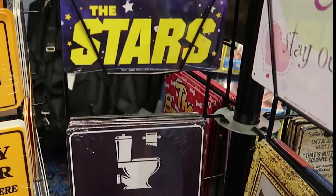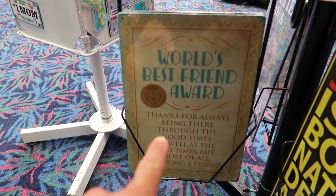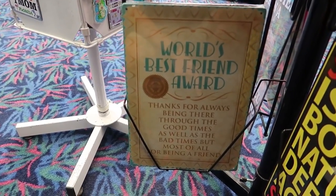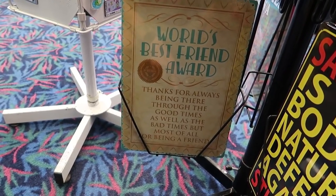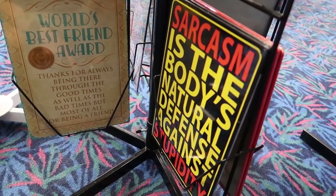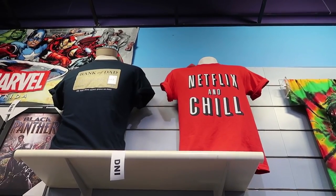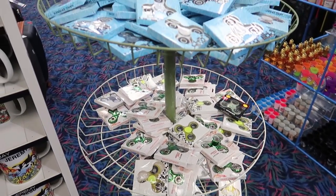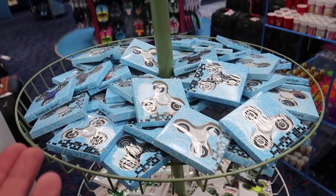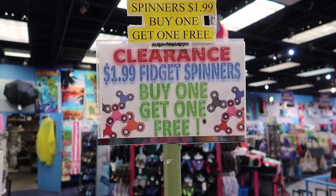Inspirational signs. Like "sit down and go poop" — I like how these two are right next to each other. A world's best friend award: "Thanks for being there for the good times, the bad times, most of all for being my friend." Sarcasm — it's the body's natural defense against stupidity. Finally, I've been looking all my life for a Netflix and chill shirt. I do feel bad that fidget spinners are kind of out of vogue now, and they have to sell them for $1.99, buy one get one free.